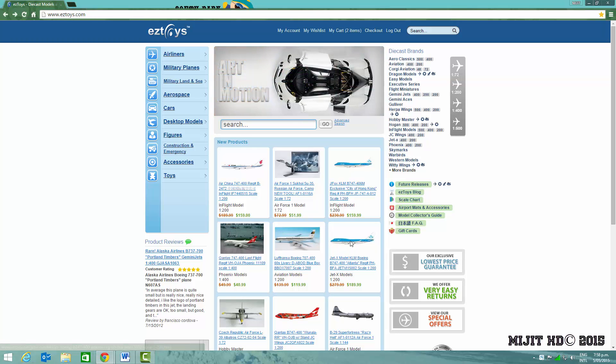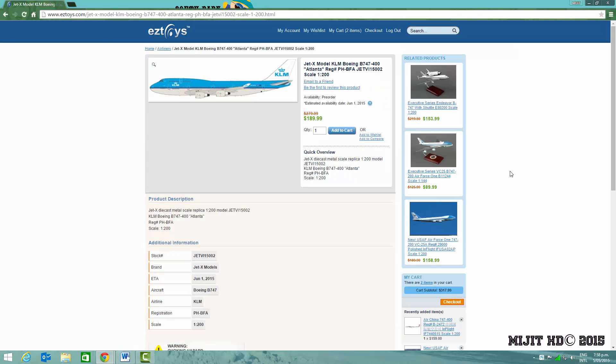Let's get into this video. We'll start here with the JetX future release, which is the KLM 747-400, City of Atlanta. The registration is PH-BFA. It's a very cool model. You can expect it around the 1st of June.